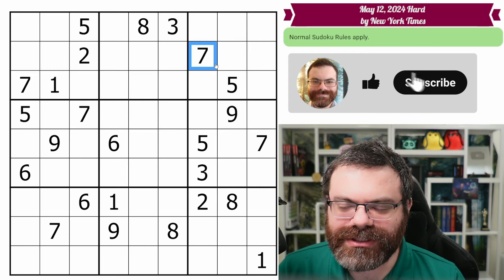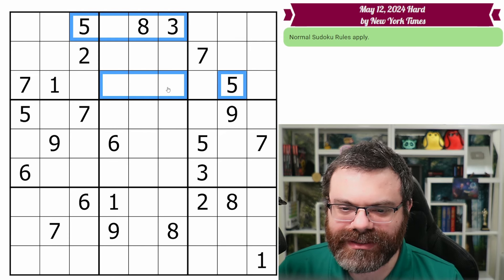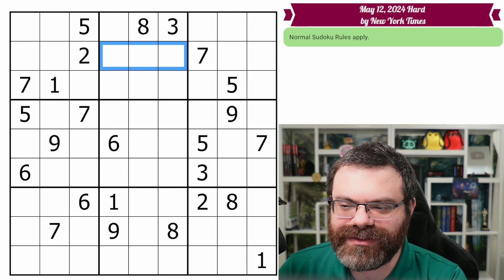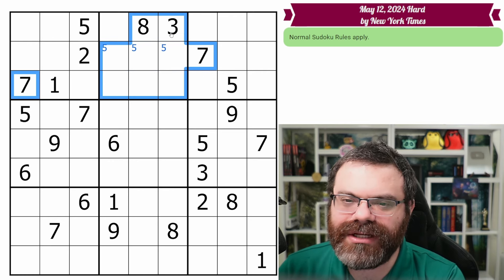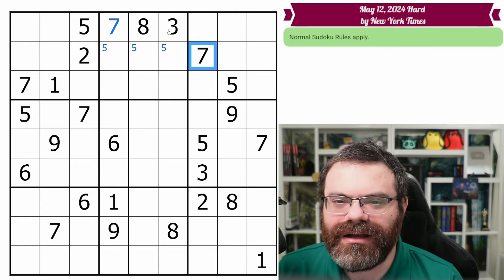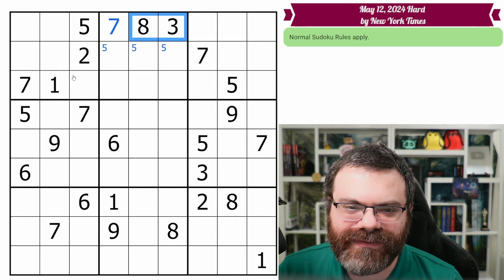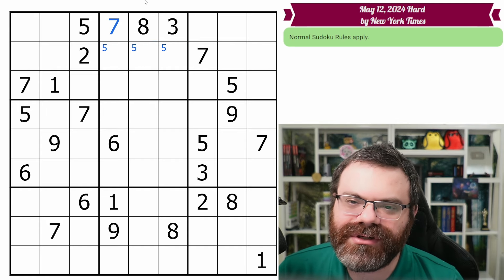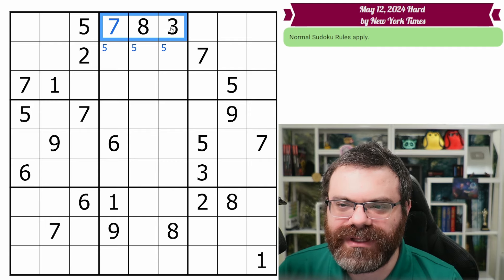All right, up here we're going to start with a 7-5. We have a buddy for the 5 — they look in like this, so that puts a 5 in one of these three cells. We also have a buddy for the 7 — they look in like this. There's only one cell left in this box that can be 7, so it must be. That's called a hidden single.